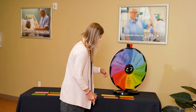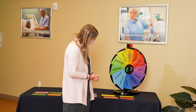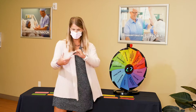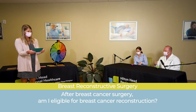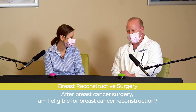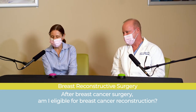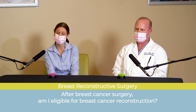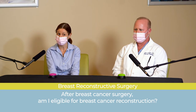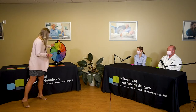After breast cancer surgery, am I eligible for breast reconstruction? Dr. Ringer: absolutely. Breast reconstruction can happen in a couple of different settings. The most common is when a woman has a mastectomy — having her whole breast removed — and reconstruction is done to rebuild the breast, most commonly at the same time but can also be done later. Some women who have a lumpectomy, if they have a noticeable change in their breast, can also see a plastic surgeon and talk about reconstruction options.